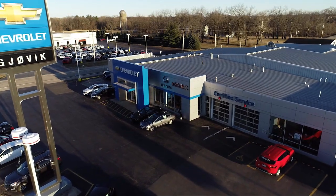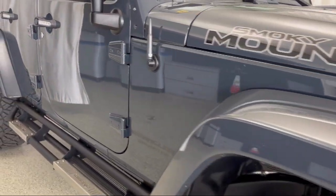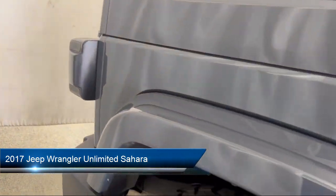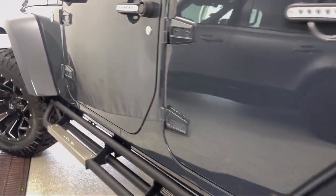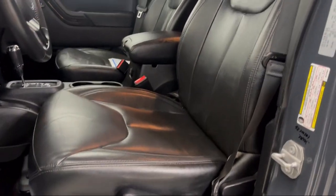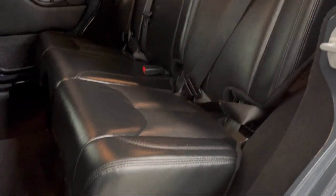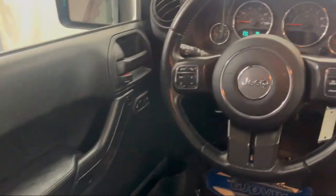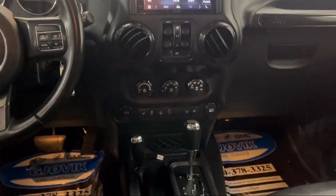Welcome to Gjovik Chevrolet Buick GMC. Let's take a look at another one of our great vehicles from our inventory. It comes equipped with Alpine 9 speaker with all-weather subwoofer, leather steering wheel with auto tilt-away, connectivity group, remote start system, trailer tow group, Sirius XM satellite radio, alloy wheels, electronic stability control, keyless entry, steering wheel controls, and has less than 35,000 miles on the odometer.